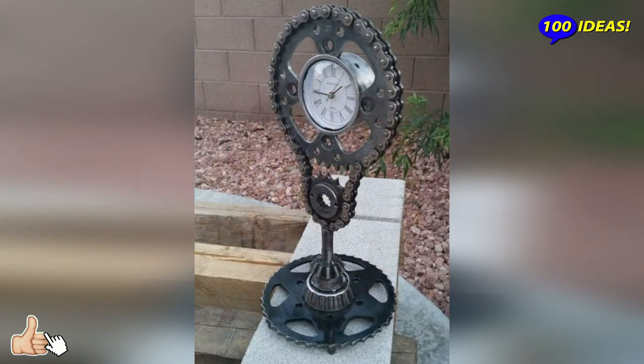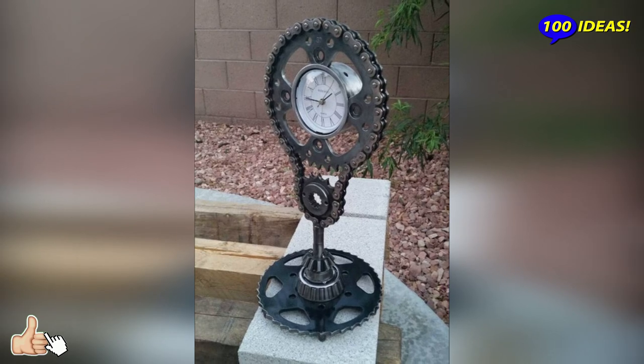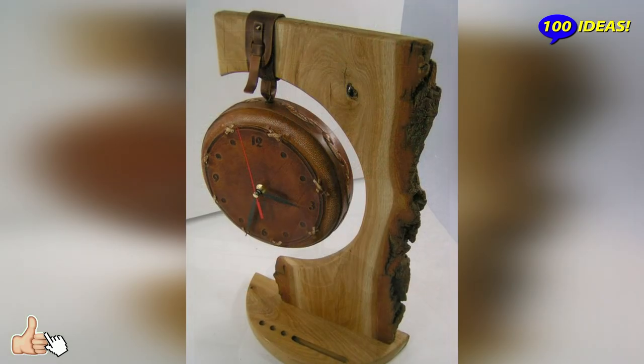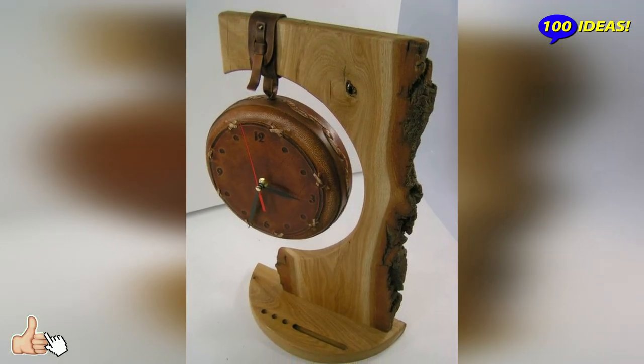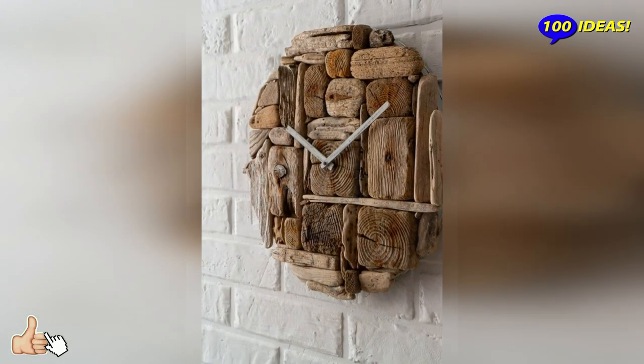Hello everyone, welcome back to our channel 100 ideas. The need to measure the passage of time has always, and in every context, turned clocks into an indispensable element in everyday life.